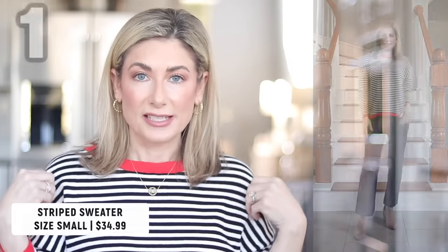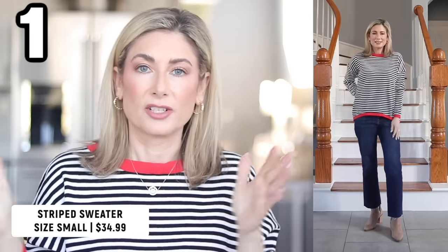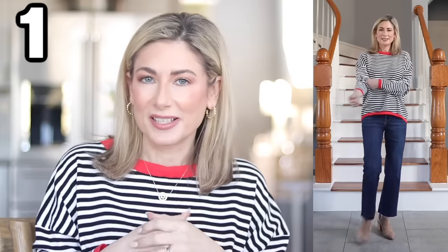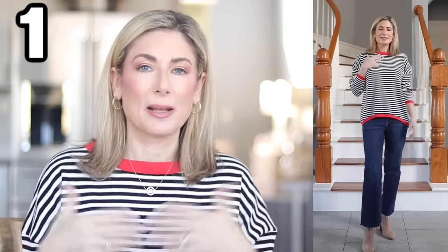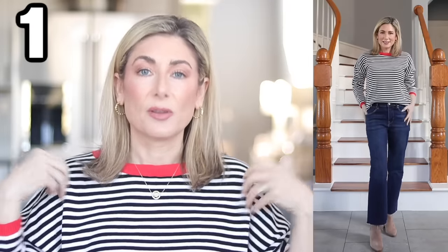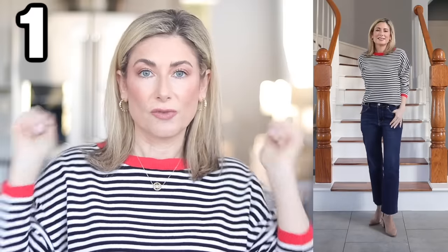First up in tops: this striped sweater. It's one of those wear-now pieces you can use as more of an accessory later. It's a lightweight, 100% rayon sweater. Stripes are having another moment right now, and I love that it's not just basic black and white — there's contrasting red trim on the neckline, cuffs, and hemline. The hemline has a subtle high-low. Because it's thin and drapey, you could tuck it in, leave it out, or wear it thrown over your shoulders tied in that preppy style that's making a comeback.